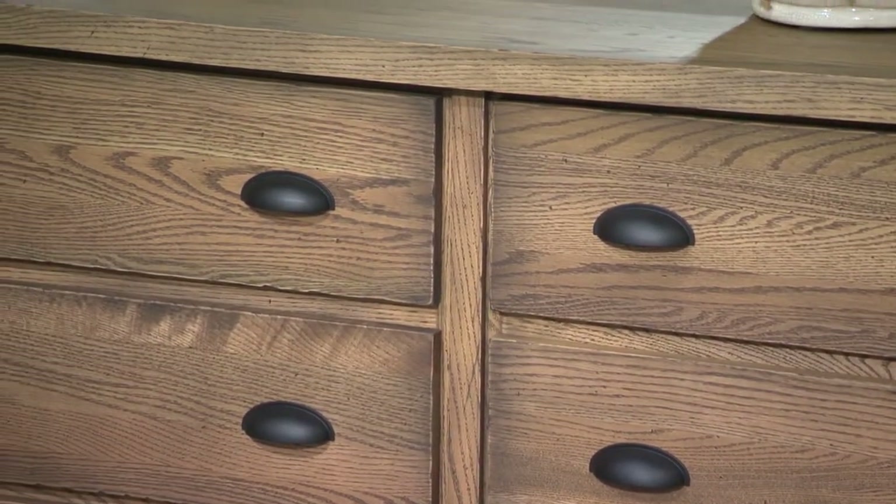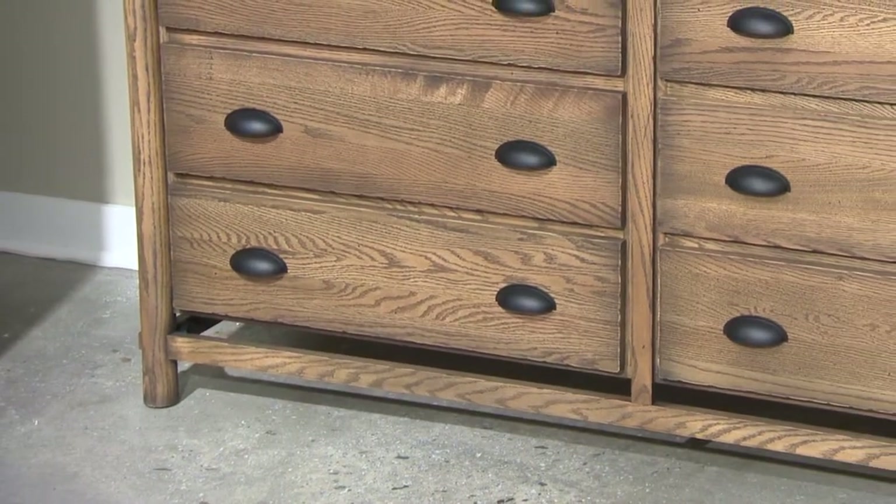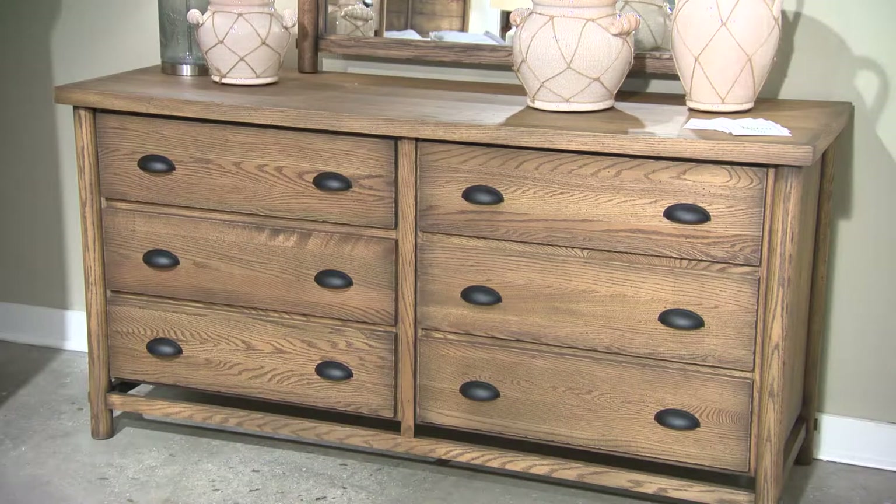Instead, throughout the collection, round posts function as a structural part of the pieces. You'll also notice the dropped bottom rail, which leaves a little negative space below the bottom drawers, giving the dresser a more contemporary feel.